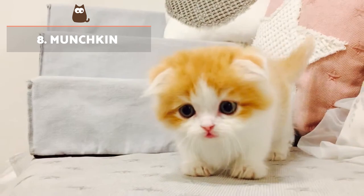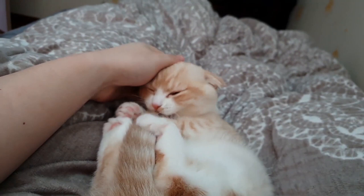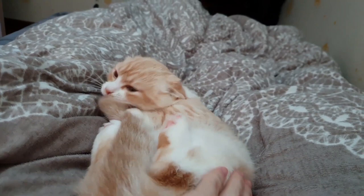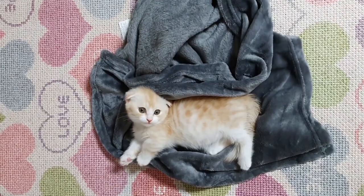Munchkin: A natural mutation has given this cat a very particular short and stubby presence. In the 20th century, some American breeders decided to select and breed a series of short-legged cats, giving rise to the Munchkin. However, they retain an enormous coat variability, many of which are orange.